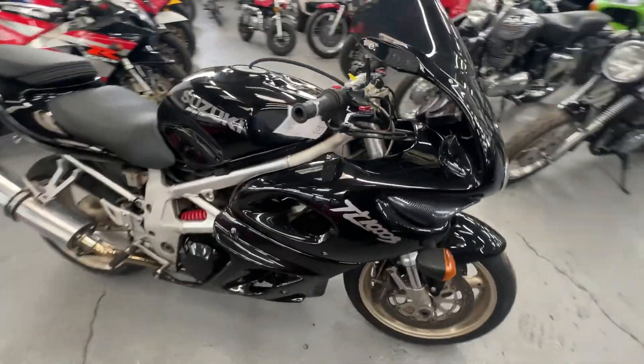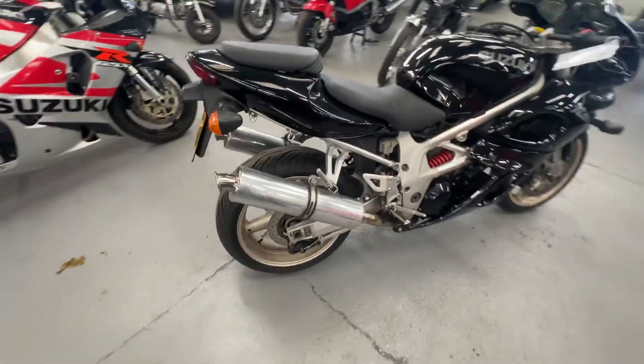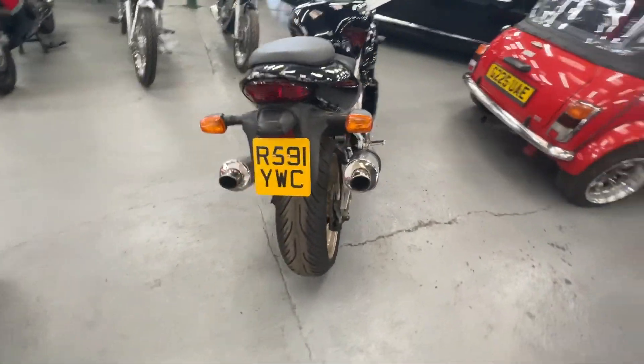1997 Suzuki TL 1000S in very nice condition.